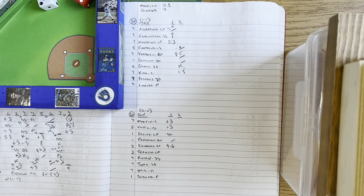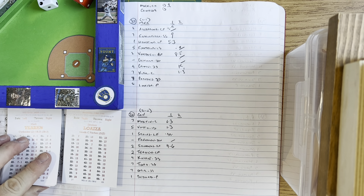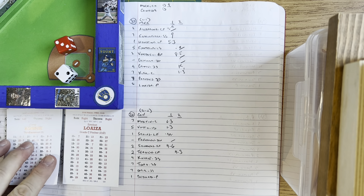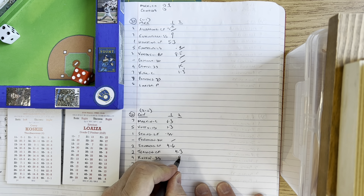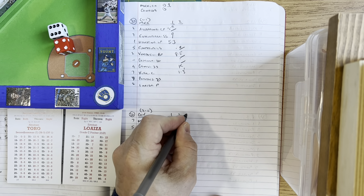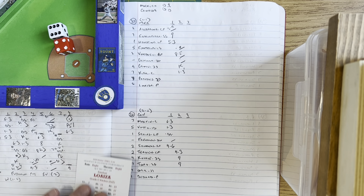For Canada against Loaiza in the bottom of the second, it's Tayen, Koski, and Toro — 6-7-8 in the order. Loaiza kicks and deals to Mark Tayen — ground ball to Paredes at second, throws to Gonzalez, one away. Corey Koski — Loaiza winds and deals, hit to right, Verdugo puts it away for out two. Abraham Toro — hit to right, dying quail, Verdugo has it for out three. We go to the third: Mexico 1, Canada nothing.